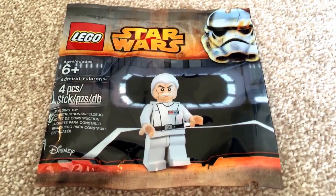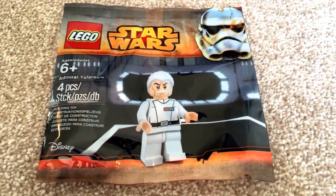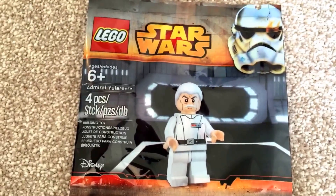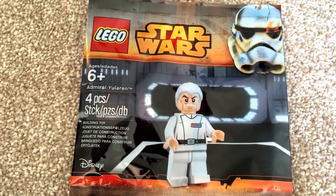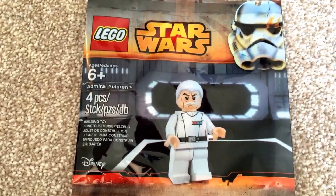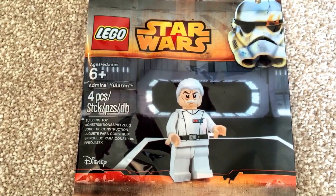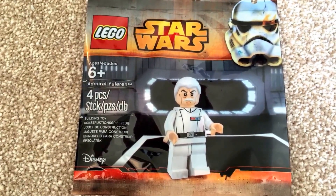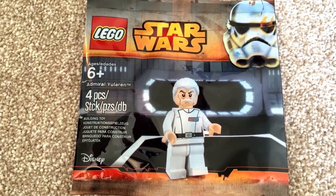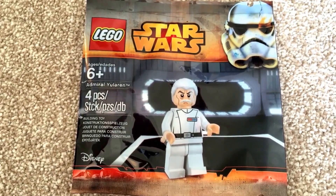Hello YouTube, it's Dave, also known as Destination Lego. I thought I'd quickly share my collection of what I would class as the exclusive Lego Star Wars minifigures — exclusive meaning you can normally only get them for a short period of time as a promotion, normally as part of the May the 4th weekend.